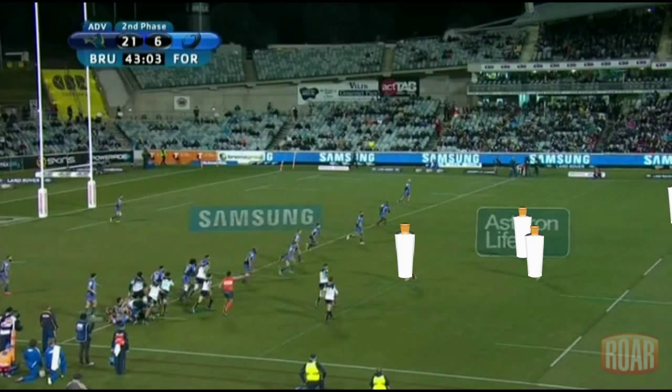The Force had Hodgson, Haylet Petty, Holmes, Tuatara Morrison, Rassalea, and Cummins in defence, as well as others coming across in cover, so they had plenty of numbers to shut this attack down.